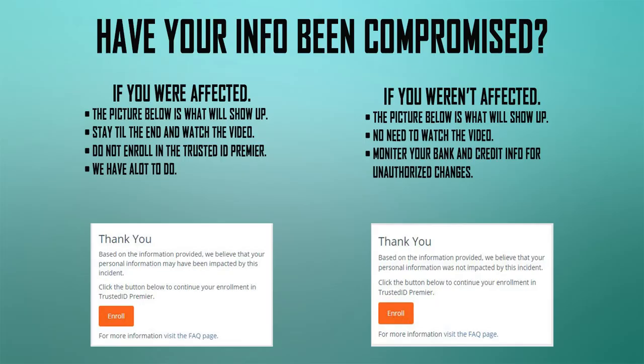If you put in the information and it says your personal information may have been impacted by this incident, stay till the end of the video — I'm going to show you what you can do to protect yourself. Do not enroll in TrustedID Premier. We're trying to build a case against Equifax. They have to be held responsible for what they did.